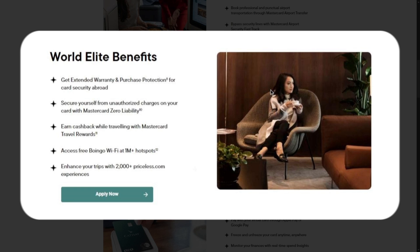The card also provides the option to arrange airport transfers through the Mastercard Airport Transfer service, adding convenience for travelers. Moreover, cardholders can access Dragon Pass lounges, although visits incur a fee. These World Elite benefits collectively enhance the overall travel experience, making the card a valuable asset for those who frequently travel with Cathay Pacific and beyond.